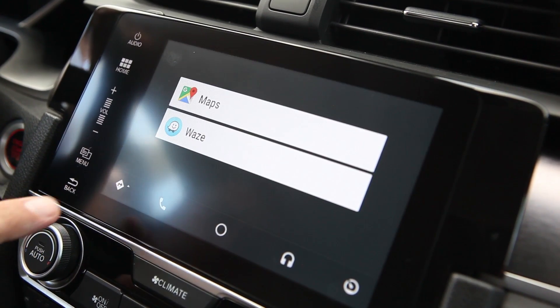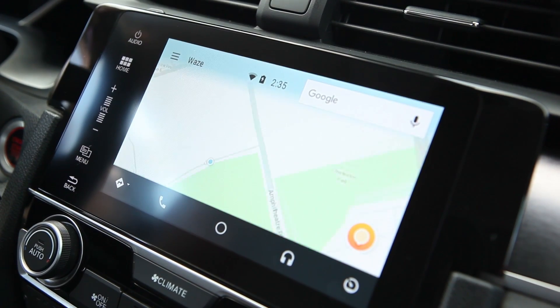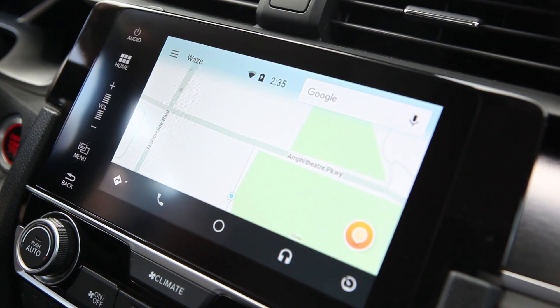First and foremost, you're going to recognize a friendly face. Waze is now available on the Android Auto platform. It was asked for and Google delivered.